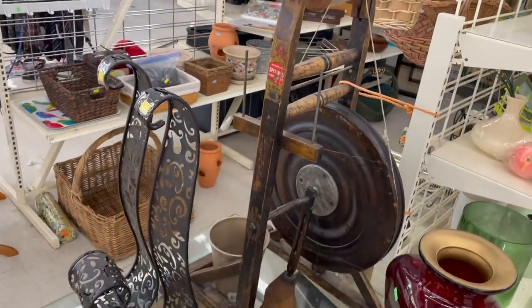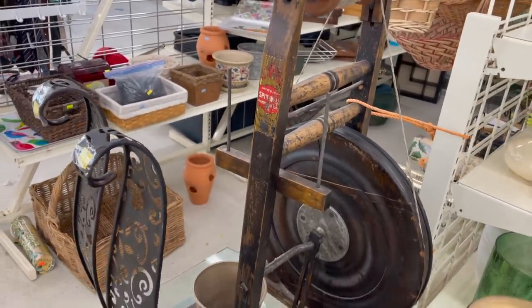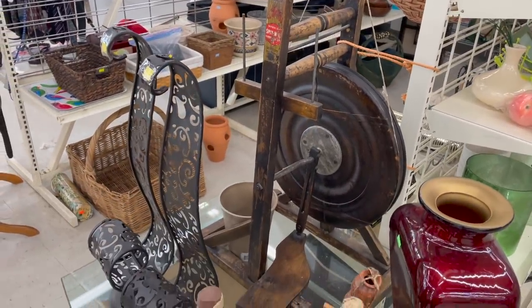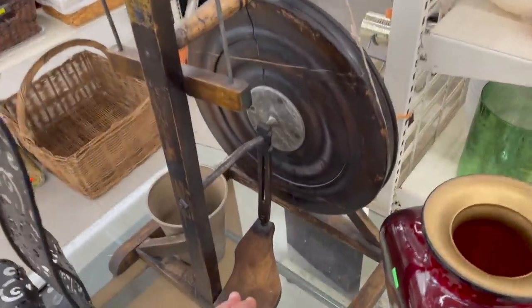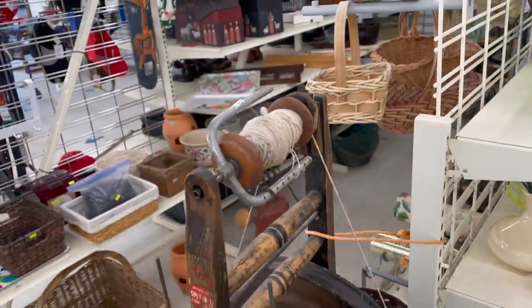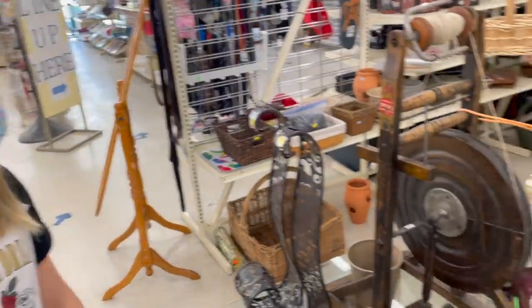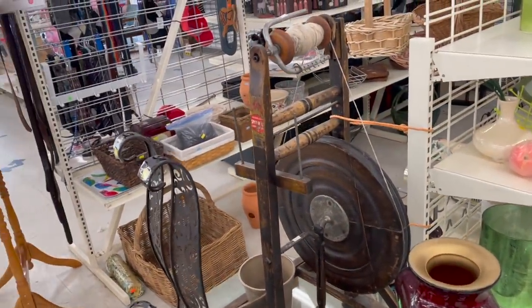Do you know what this is, honey? Nope. I'll give you a hint: the Spinwell Manufacturing Company. What do you think they do with it? Spin it. Yeah, it's a spinning wheel. You put your foot on here and that gets the spinning going at the top, then you weave — remember the Weaver's house we did? It was just full of spinning wheels and looms and things. That's kind of neat.